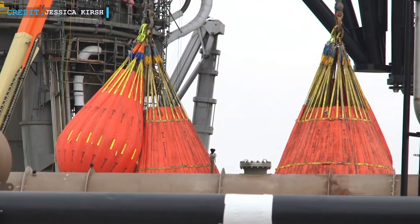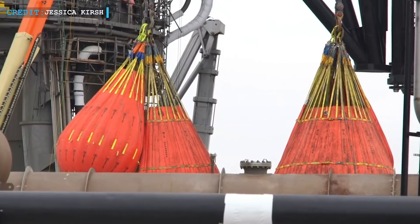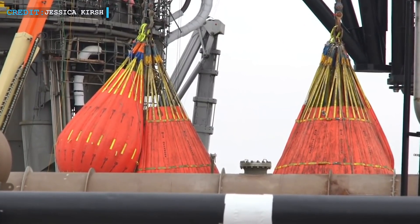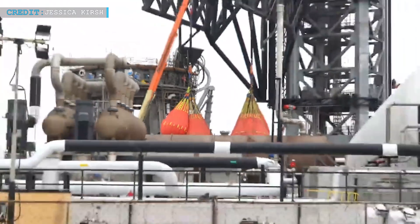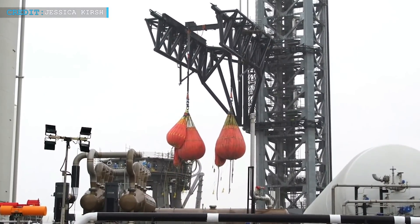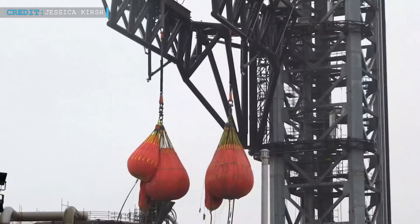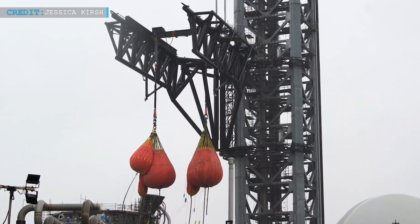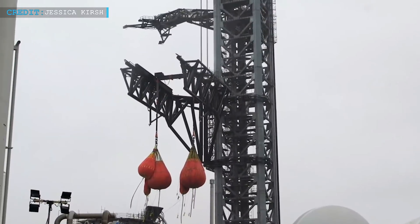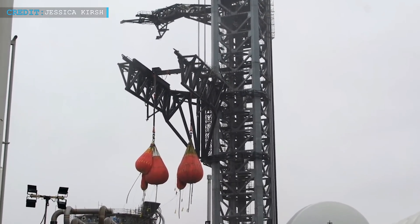Recently, SpaceX teams have started the immense stress test of the Mechazilla arms. For that purpose, they are using giant-sized ballast water balloons to simulate the weight of Starship and Super Heavy. On the 11th of January, the SpaceX team started installing six giant-sized water bags from the massive steel arms. They first installed three water bags on each side of the Starship simulator frame. According to some reports, those huge and heavy-duty water balloons were subject to routine stress tests of various large structures and devices.